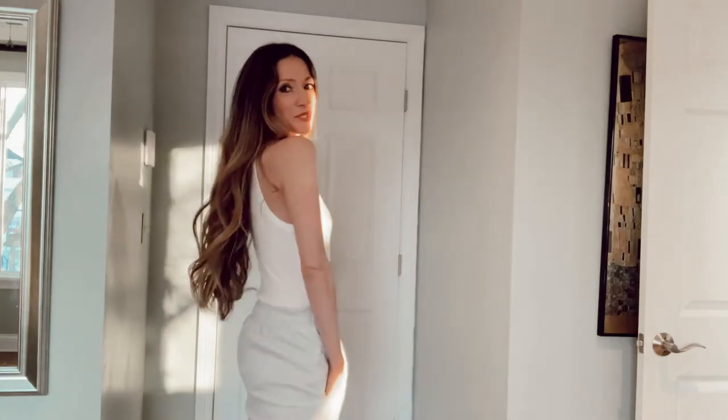Hi, today I'm going to be showing you how to style a pair of baggy boyfriend Amazon sweatpants that are super comfortable, very chic, very affordable, and very versatile as well. If you love fashion videos and also videos on how to look your best and feel your best, make sure to hit subscribe.